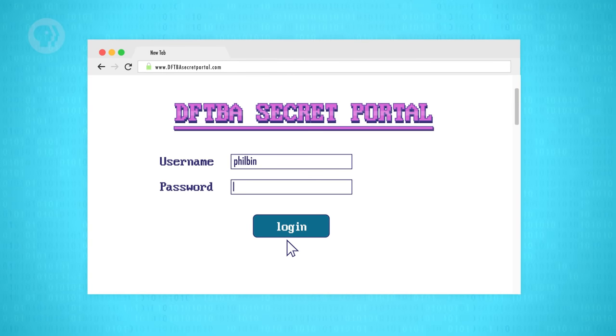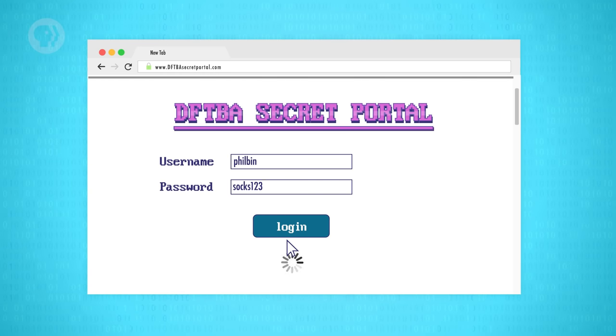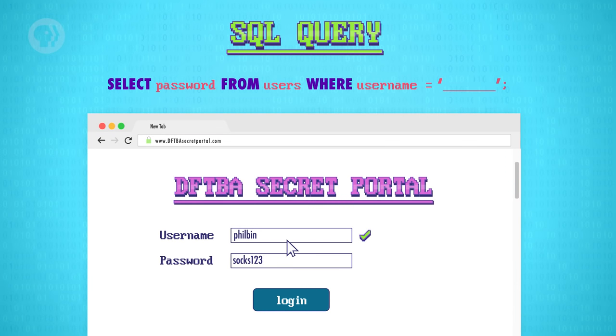Let's imagine our login prompt is now running on a web page. When a user clicks login, the text values are sent to a server, which executes code that checks if that username exists, and if it does, verifies the password matches. To do this, the server will execute code known as a SQL query. First, it needs to specify what data we're retrieving from the database – in this case, we want to fetch the password. The server also needs to specify from what place in the database to retrieve the value from. All the user's data is stored in a data structure called a table labeled users. The server specifies that it only wants data for the account whose username equals a certain value. That value is copied into the SQL query based on what the user typed in. Note also that SQL commands end with a semicolon.